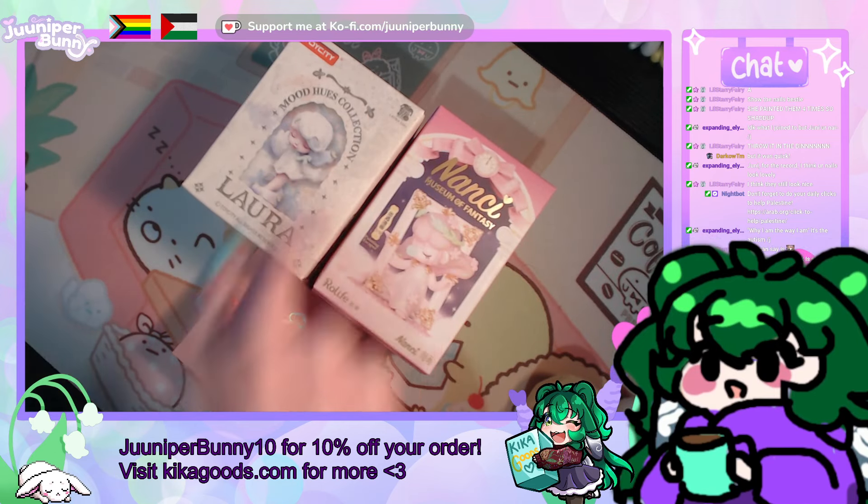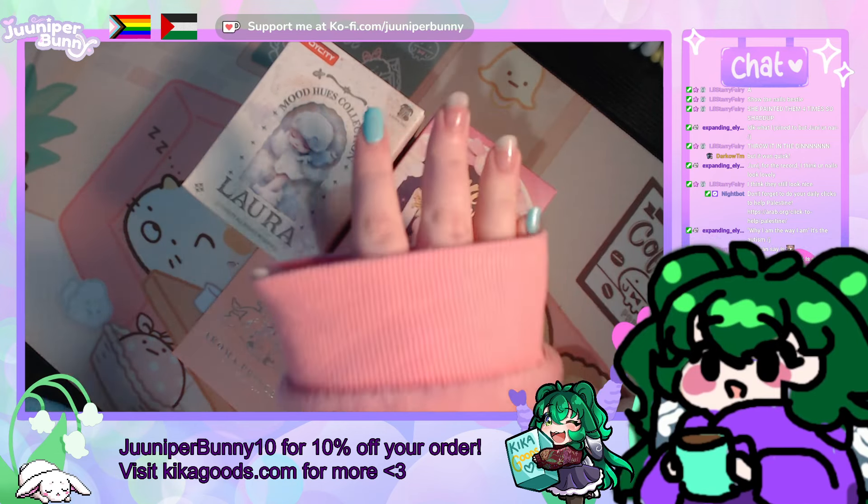And they're packaged really well too — no dents, no nothing. Beautifully packaged, came in a very well-sealed box. So, code JuniperBunny10, chat.